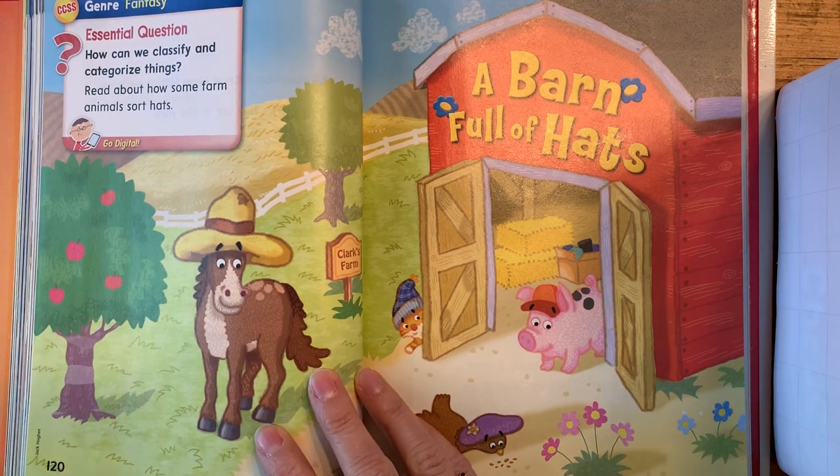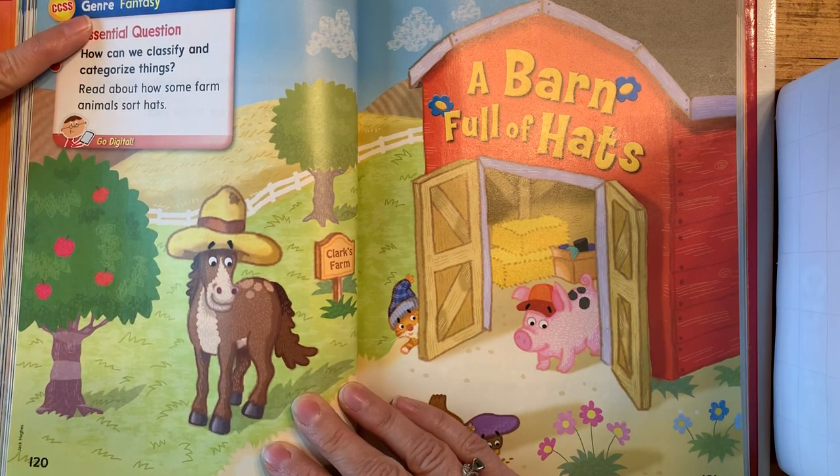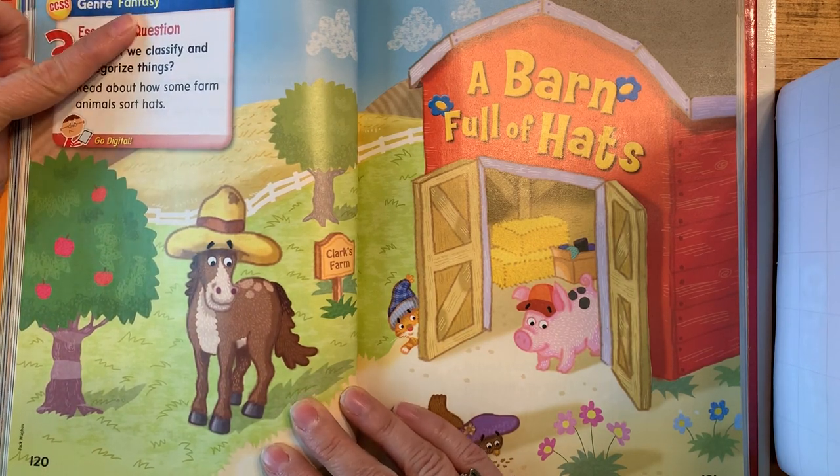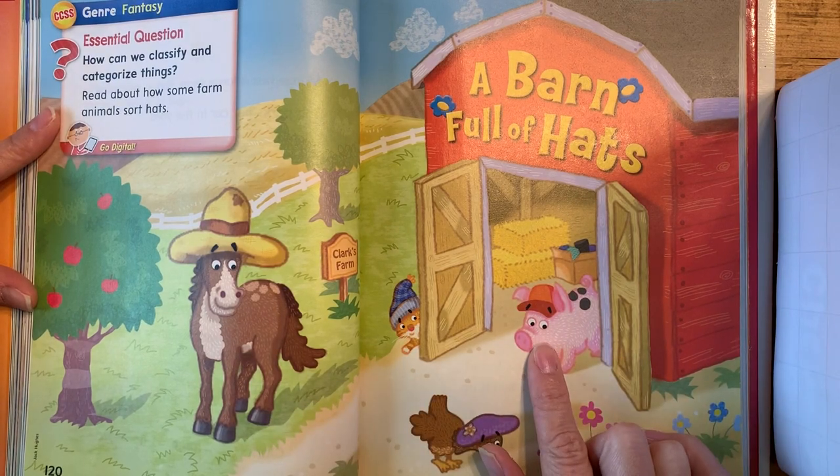Hello, students. We are going to read the story from our workshop book now. Our genre is fantasy, and I think if you look at the picture, you can tell me how you know it's fantasy.